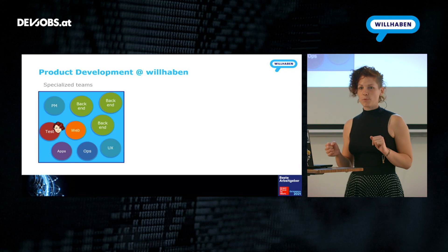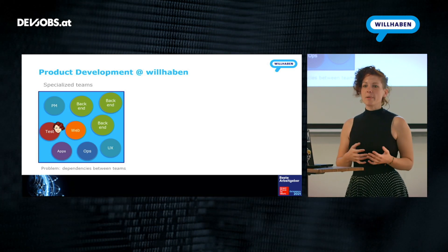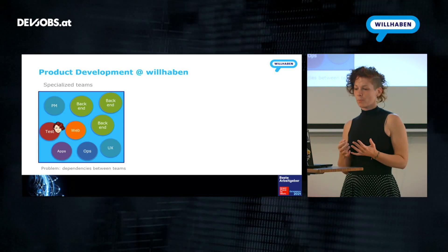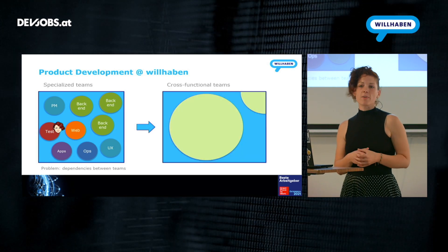That worked very well for quite some time but also led to a few problems, especially when it came to dependencies between the teams. When there was a new feature to develop, it first had to be implemented in the back-end, then it had to come to the front-end and the apps, and there were often different priorities, which led to some hold-up. This is why the organizational setup was changed over the last years to cross-functional teams.